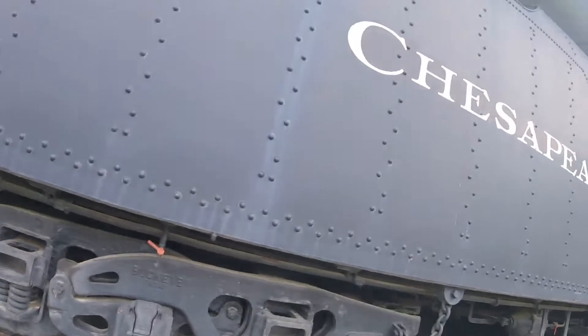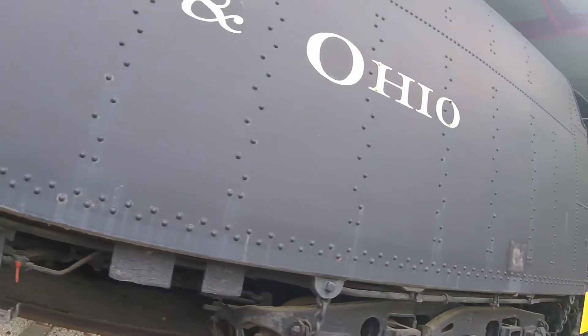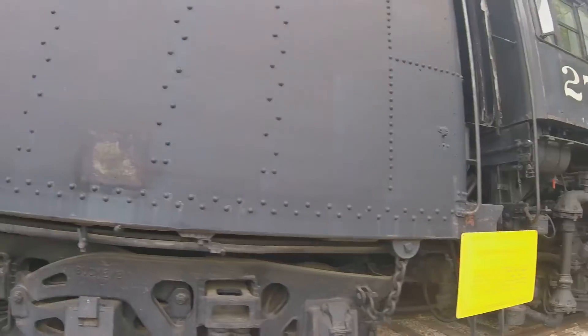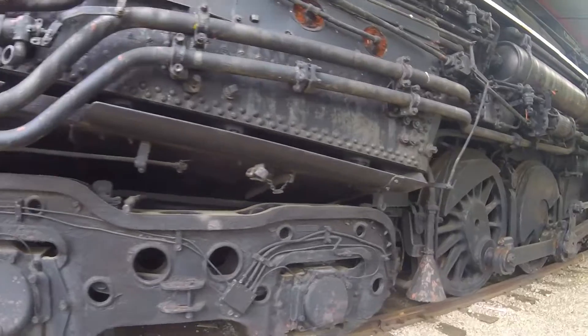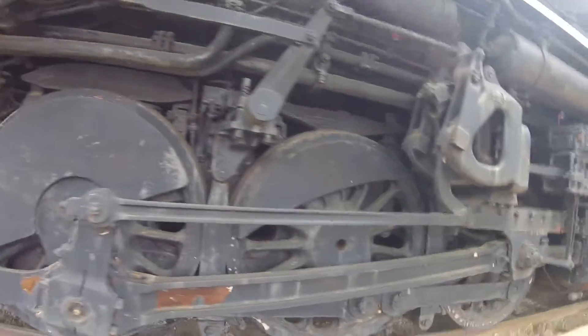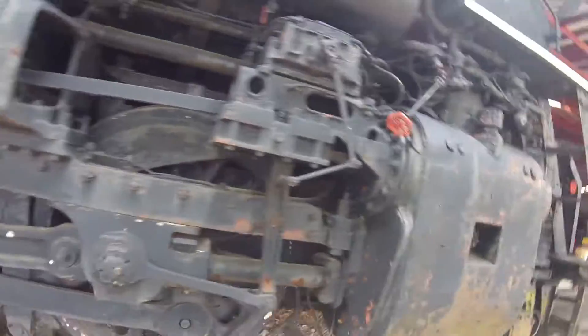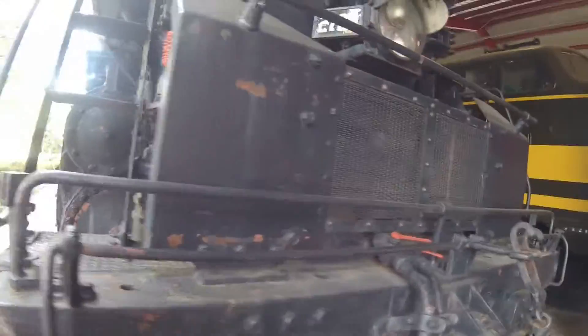It is one of the first 40 of its type, numbered from 2700 to 2739. The locomotive was designed to pull heavy and fast freight through the Allegheny Mountain country of Virginia and West Virginia. The K-4s were designed to haul the fast freight schedule demanded by World War II demands.